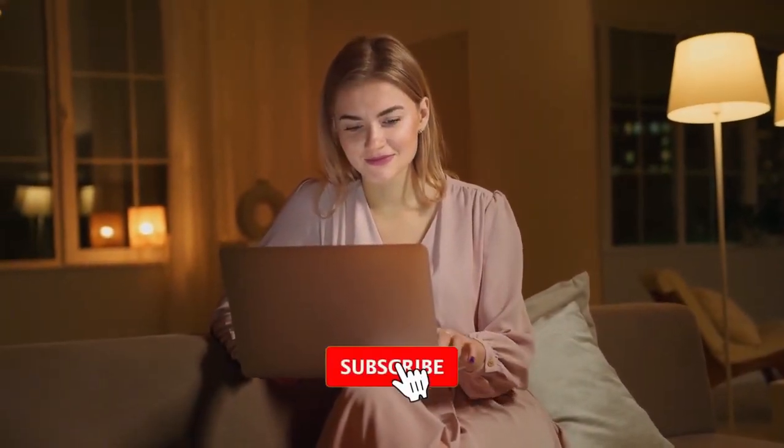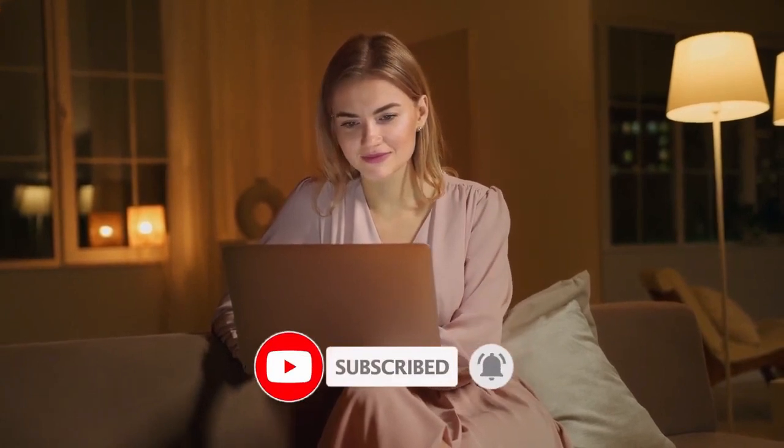That's all for today, folks. Thank you for spending some time with us. If you found this video interesting, make sure to hit the like button and the notification bell and subscribe to our channel for more interesting videos.